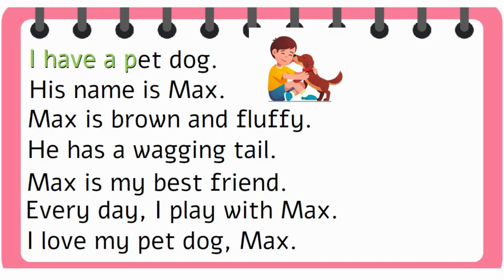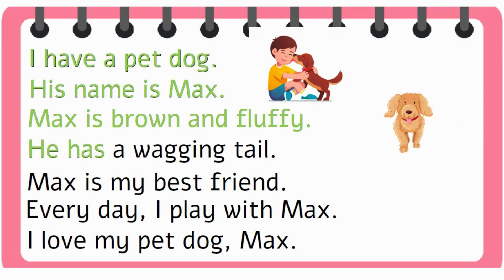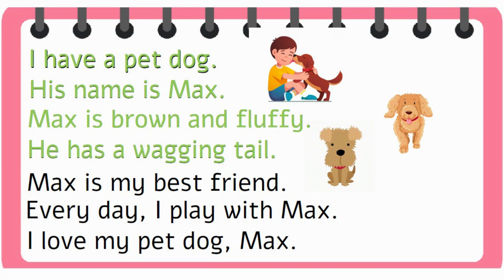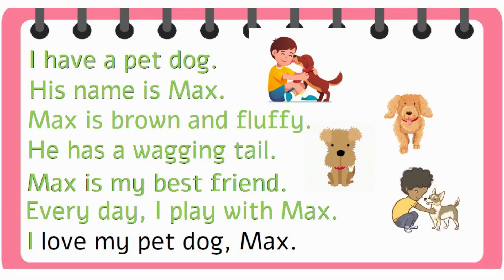I have a pet dog. His name is Max. Max is brown and fluffy. He has a wagging tail. Max is my best friend. Every day I play with Max. I love my pet dog, Max.